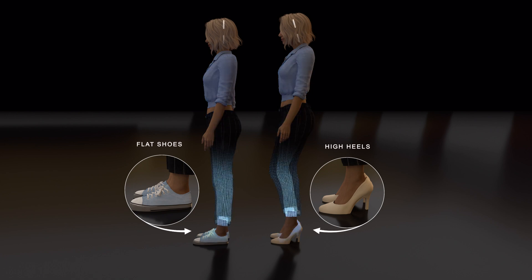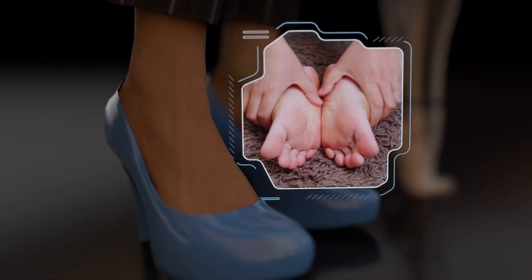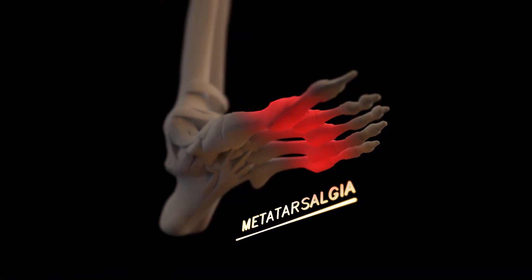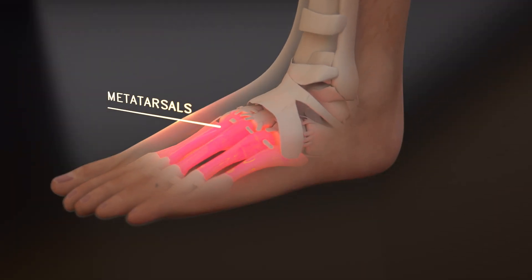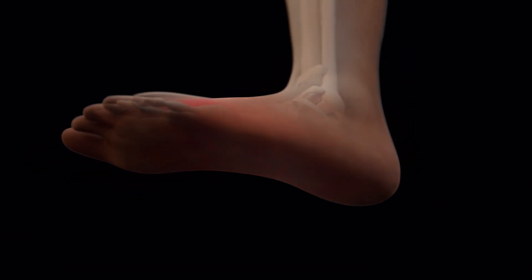High heels can affect posture by pushing the center of mass forward, causing misalignment of the hips and spine. They also force the body's weight to be redistributed, potentially causing joint pain in the ball of the foot, a condition known as metatarsalgia. This condition is characterized by pain beneath the front part of the foot, as the weight redistribution puts excessive pressure on the metatarsals, leading to their displacement and the collapse of the forefoot structure.